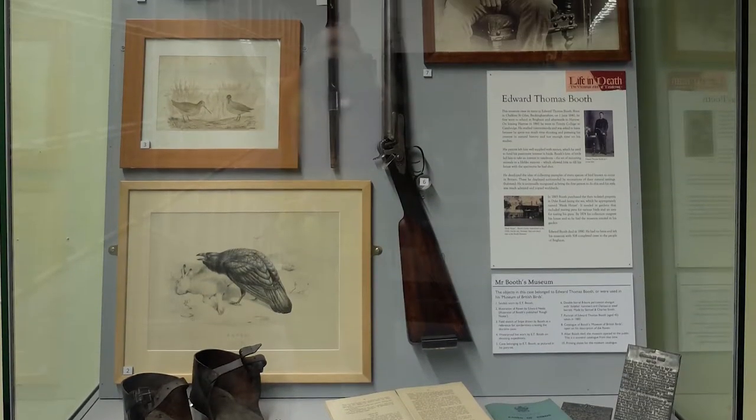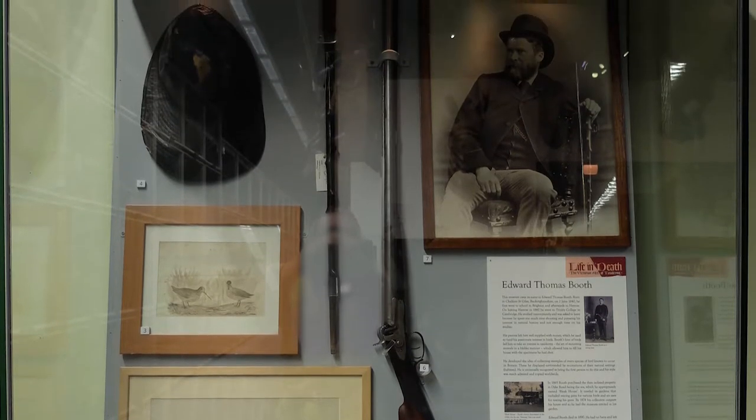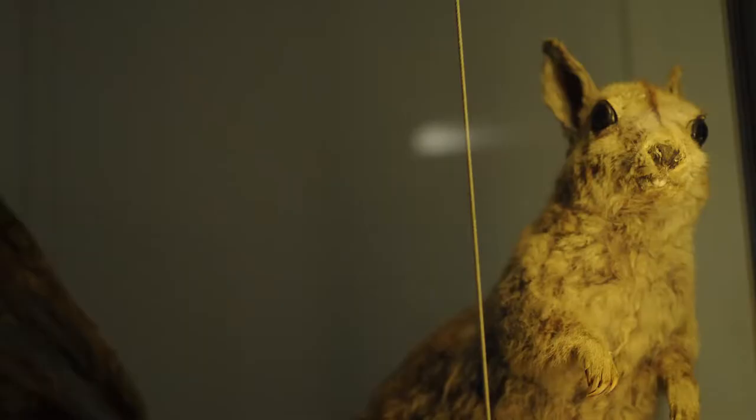He was taught how to stuff birds by a barber in Hastings, and in those days there were three firms of taxidermists in Brighton, because of course fashion meant that people wore furs.